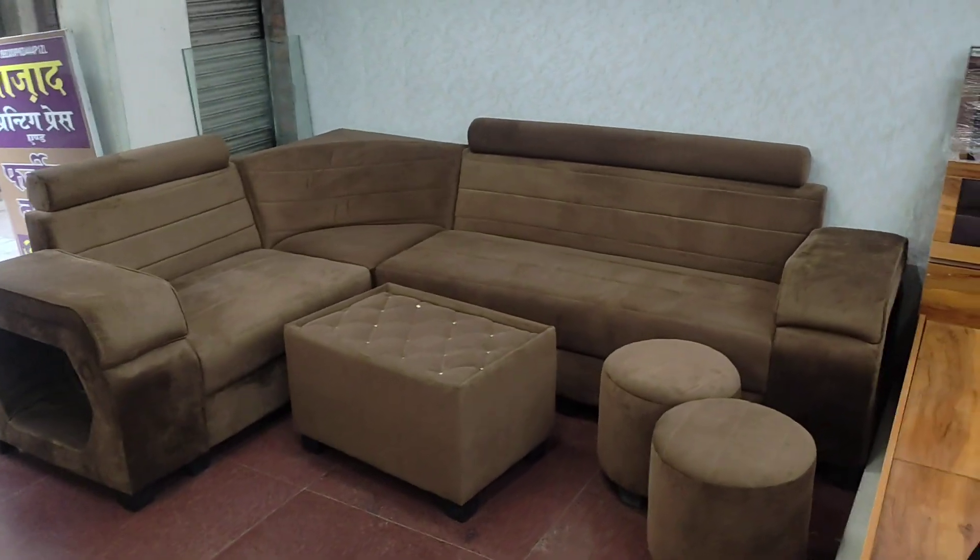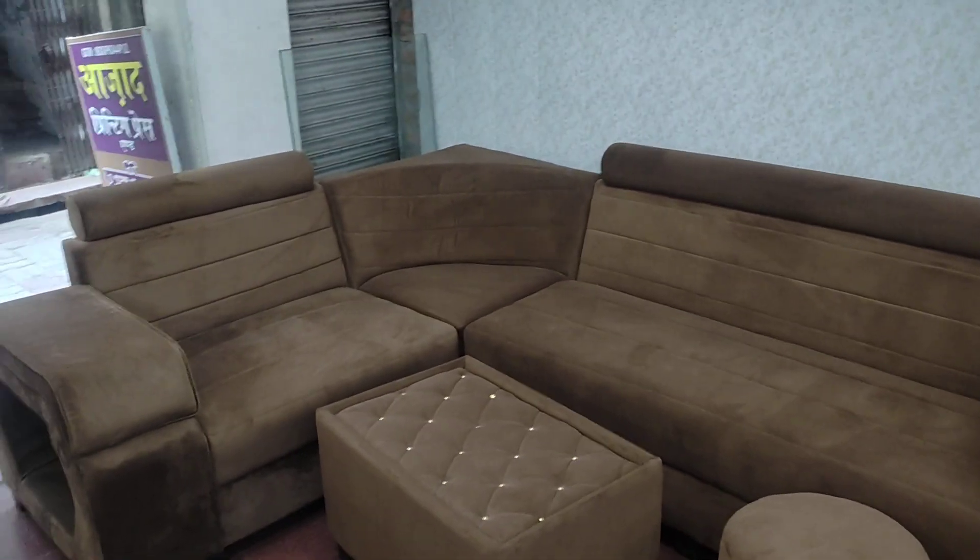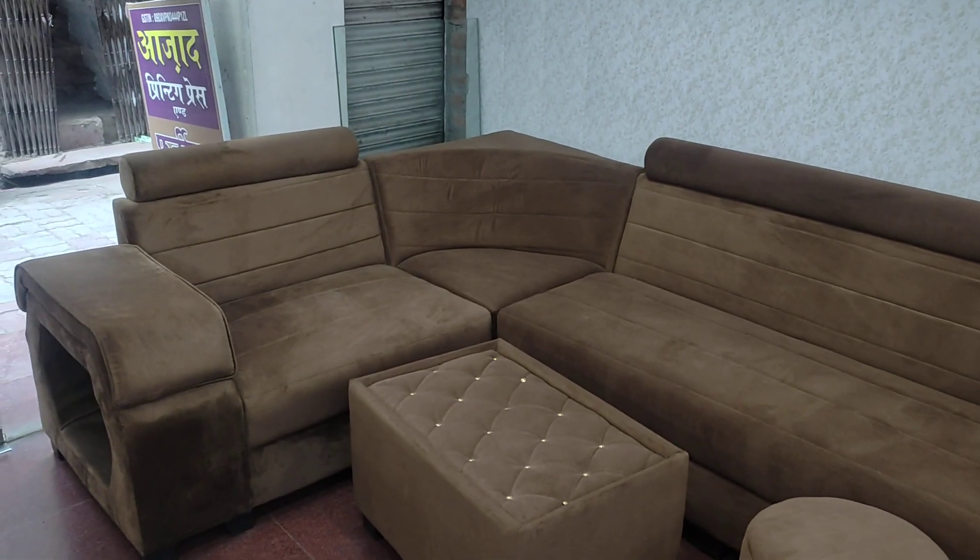There is a lot more to add — we have also added cushions to it. Though those are not in the video, you can get them customized in your own colors.